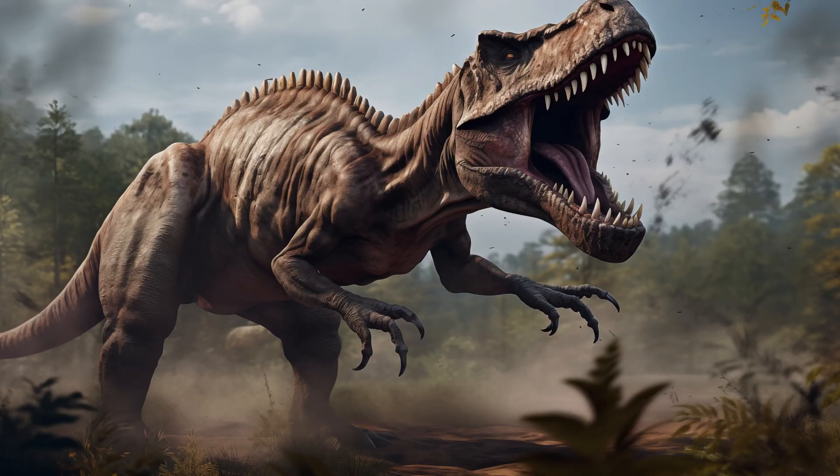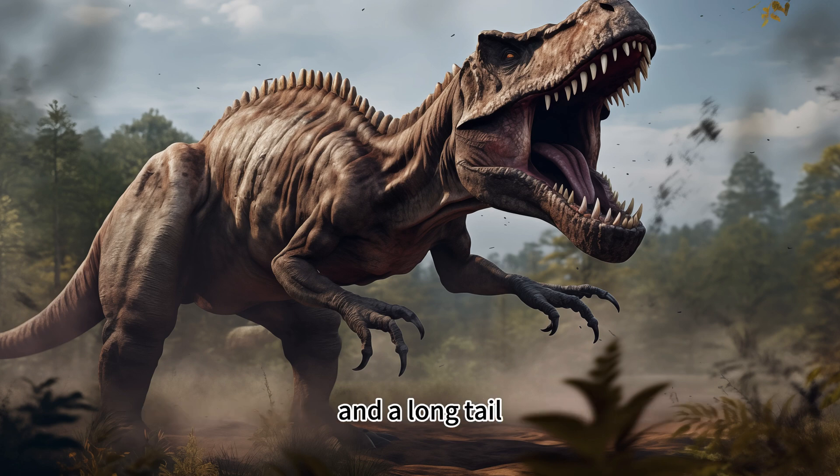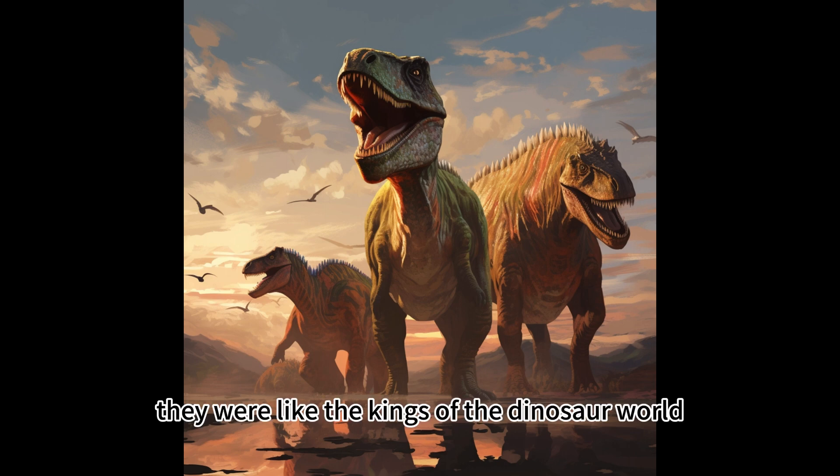So now we know that the T-Rex had a big mouth, strong legs and a long tail, making it a powerful dinosaur. They were like the kings of the dinosaur world.